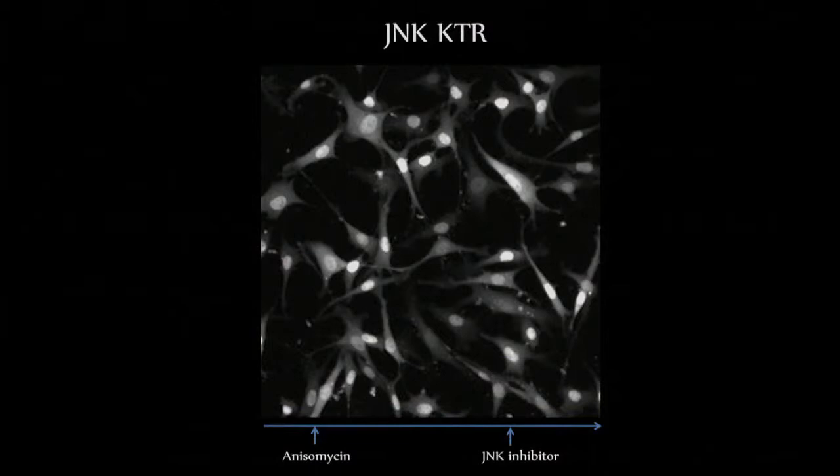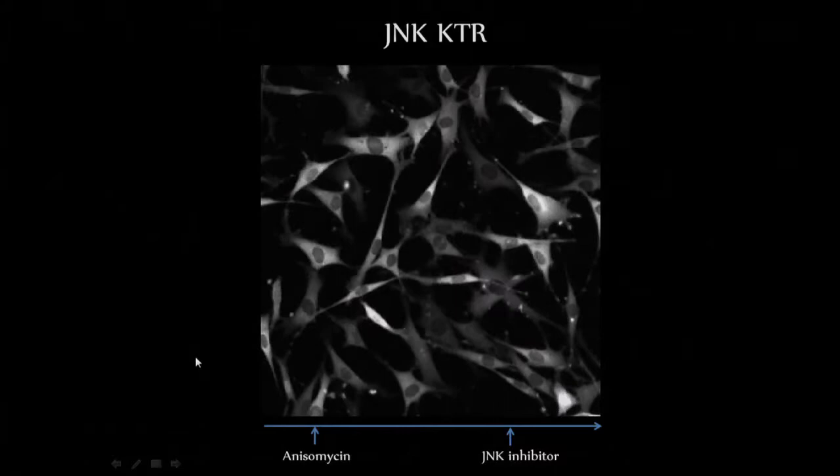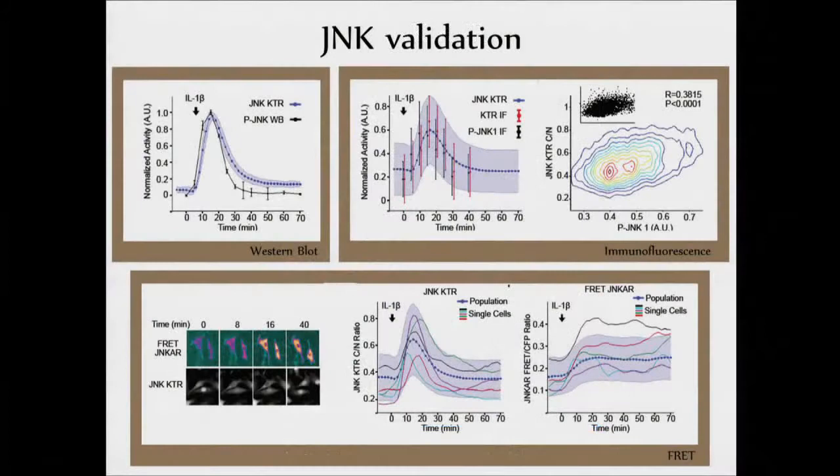I'm going to show you a movie that tells that story better. Here you have a bunch of cells. We're going to treat this with something to stimulate JNK, and then we're going to add in a JNK-specific inhibitor. You can see it's going to go out. And we add the inhibitor, and it all comes back. Very nice and sensitive.